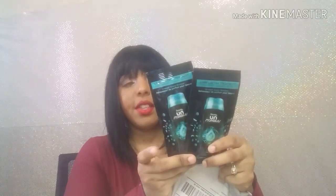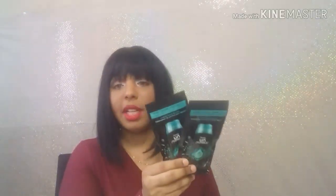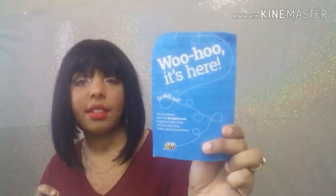These were old and this is from BzzAgent. I get these Downy Unstoppables and these smell so good — they will have your clothes smelling really good. I really like these Downy Unstoppables and then it has a little card that says 'woohoo, it's here.'